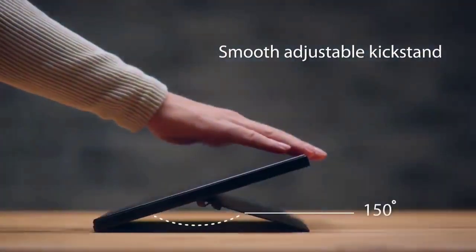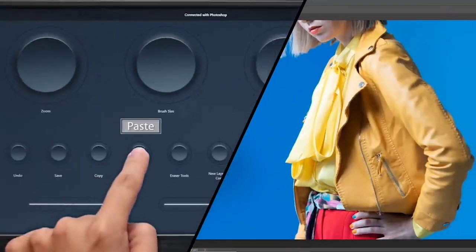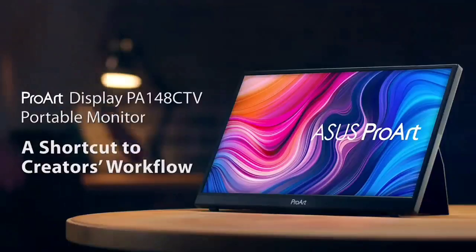One feature that makes this ProArt Display stand out from competing portable monitors is the ASUS Dial. This rotary mechanism works in conjunction with Adobe Creative Apps. It enables precise on-screen control of color balance and tone, time-lapse adjustment, brush size modification, and more.